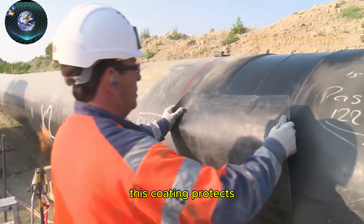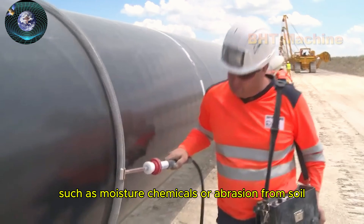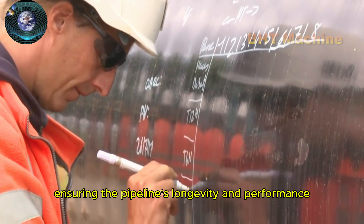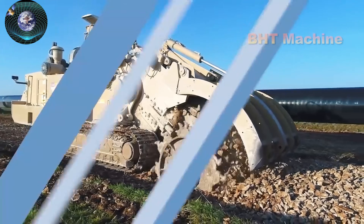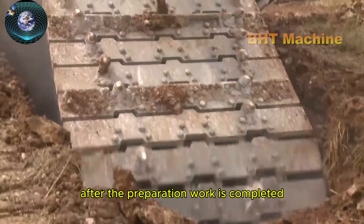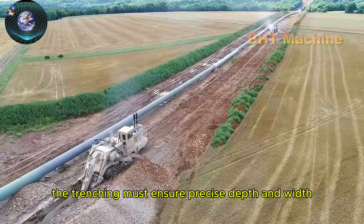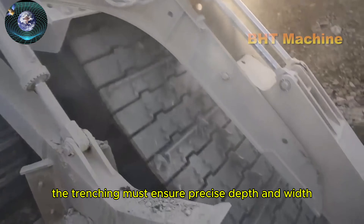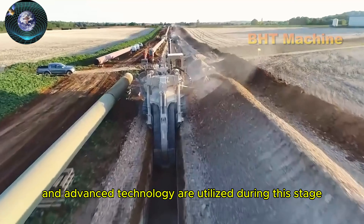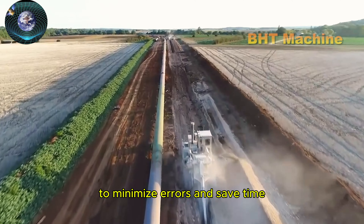This coating protects the pipes from environmental factors such as moisture, chemicals, or abrasion from soil, ensuring the pipeline's longevity and performance. After the preparation work is completed, the trenching process will begin. The trenching must ensure precise depth and width so that the pipes can be installed safely and efficiently. Modern machinery and advanced technology are utilized during this stage to minimize errors and save time.